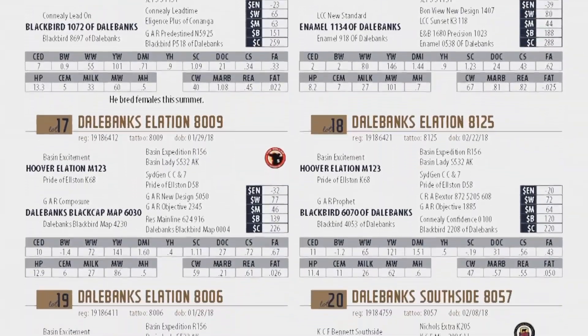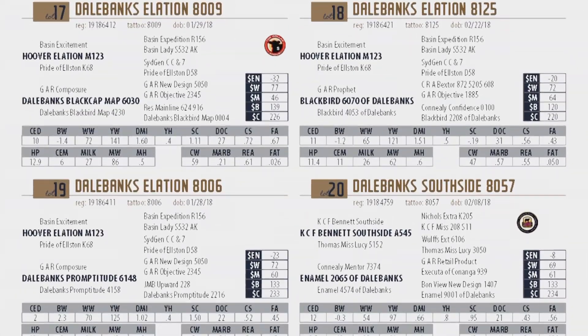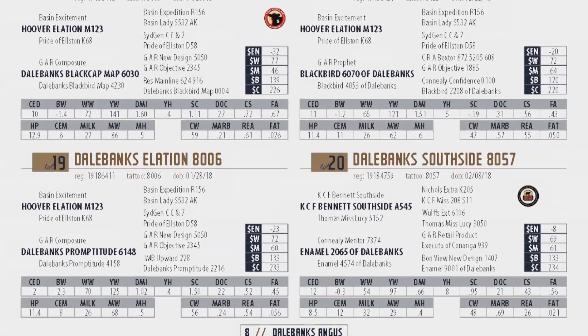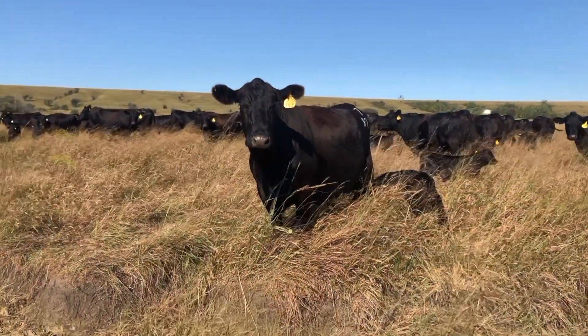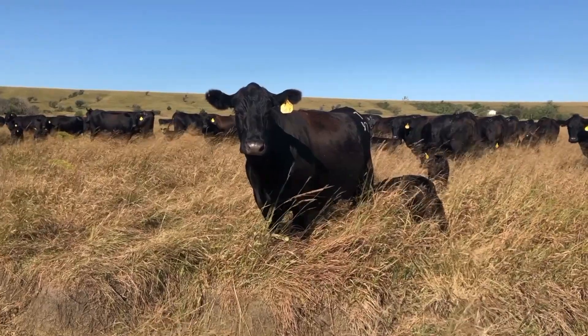That's something we look at as we make our sire selection decisions, our donor cow decisions, and replacement female decisions. Basically all of our genetic selection hinges on the total package — optimum levels across a multifaceted set of traits that make the commercial cow-calf producer money, and hopefully make us money as well.